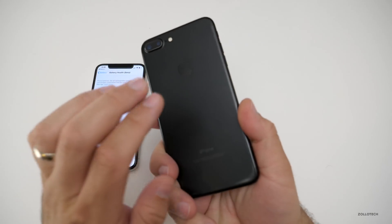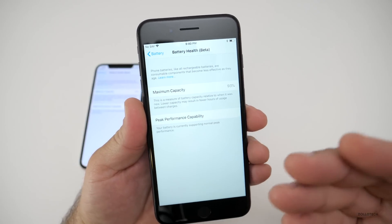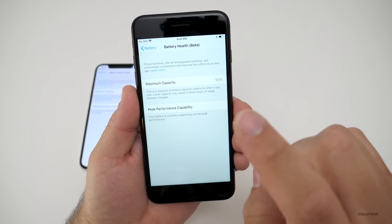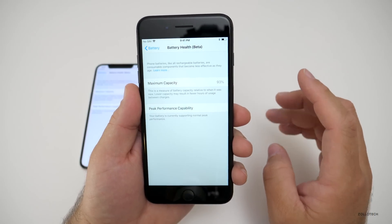This iPhone 7 Plus is one I used for a full year, and if we go in, you'll see it's at 93% capacity. These are normal depletion rates. Apple says after two years you should be at 80% or more, so at 93% after one year, that's about right.